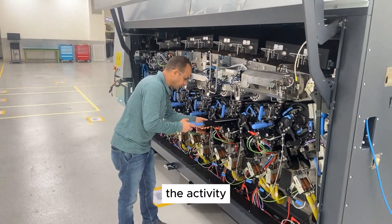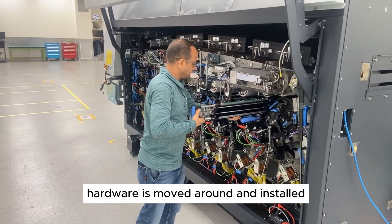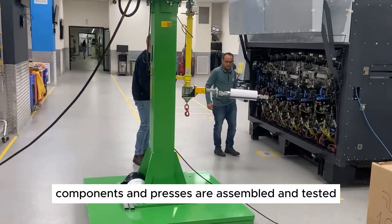The activity at the V12 production floor is very busy and dynamic. Hardware is moved around and installed. Components and presses are assembled and tested.